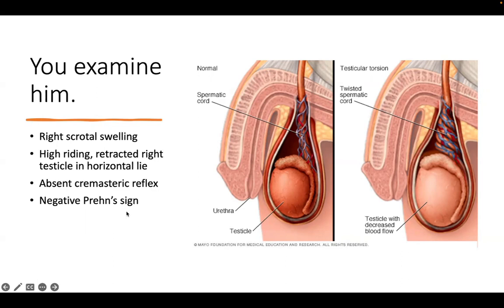The cremasteric reflex is when the testicle retracts upward in response to stroking the inner medial thigh. In someone without a cremasteric reflex, we're worried about torsion. Prehn's sign refers to elevation of the testicle - if this relieves pain, it's more suggestive of epididymo-orchitis rather than torsion. These signs are not definitive but increase or decrease our level of concern.